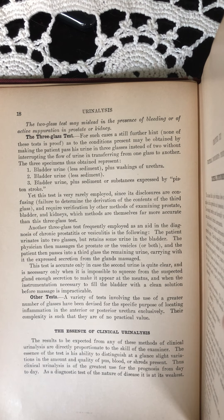This test is accurate only in case the second urine is quite clear, and is necessary only when it is impossible to squeeze from the suspected gland enough secretion to make it appear at the meatus, and when the instrumentation necessary to fill the bladder with a clean solution before massage is impracticable.